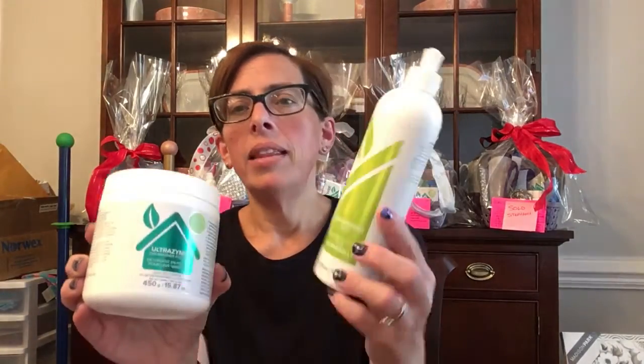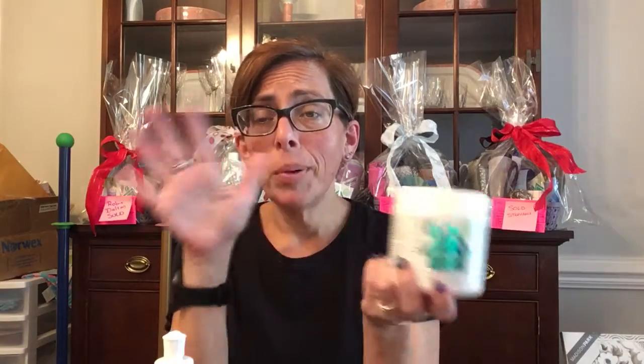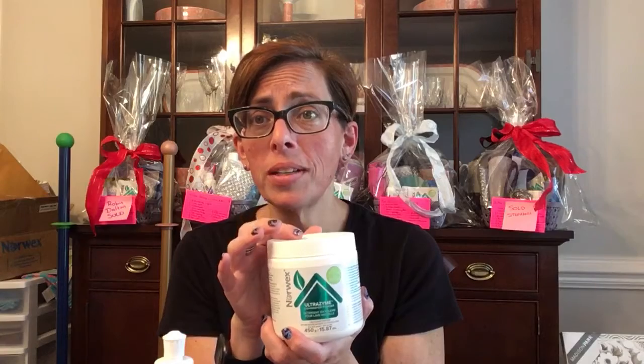Norwex makes dishwashing powder and a rinse that also cleans your dishwasher — I was really surprised when I started using it. I use half a scoop to clean a full load of dishes. The dishwashing liquid and other Norwex enzyme-based cleaners are very concentrated — to do a whole sink of dishes I only use two or three drops. Any Norwex cleaner can be used with any Norwex product. You can also mix the dishwashing liquid with water to make a dispenser at your sink.